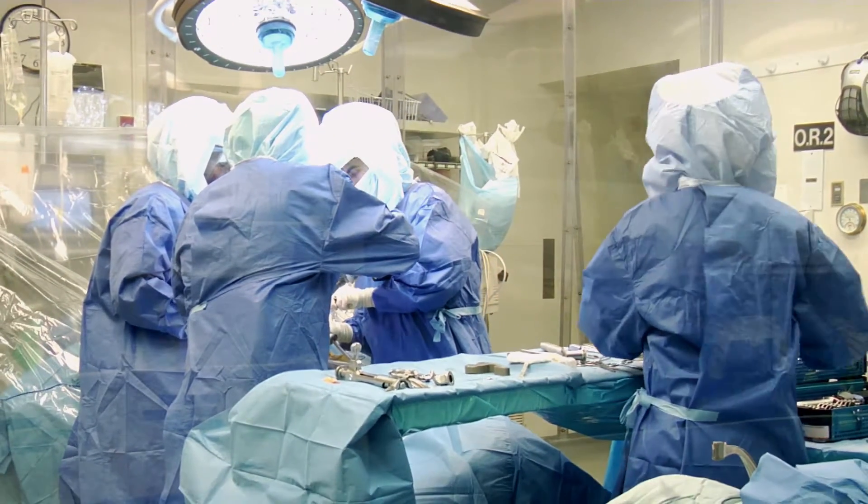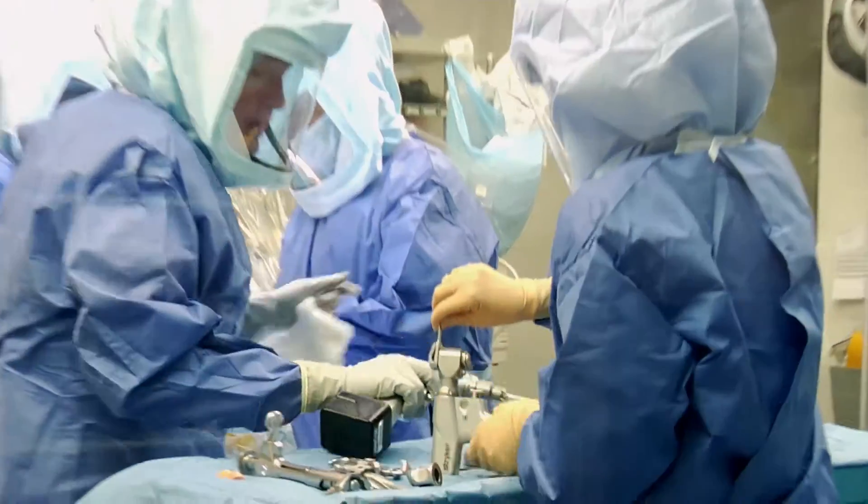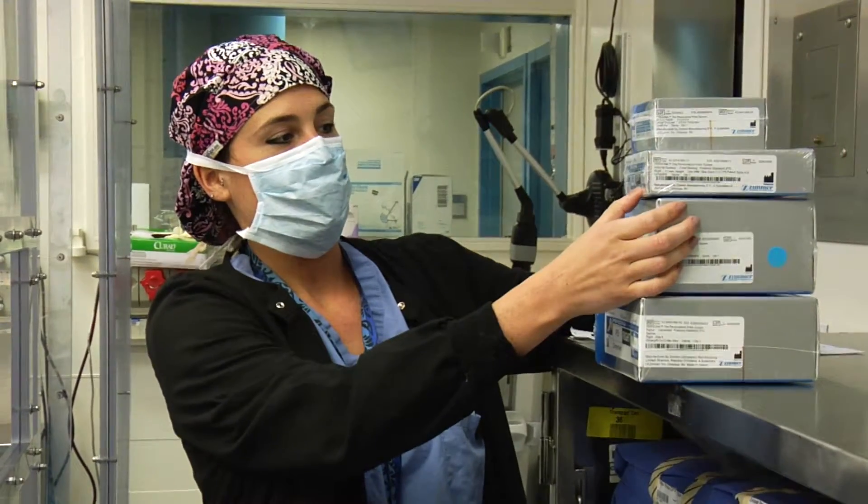We're doing more minimally invasive surgery, and we're getting better fusion rates because of the biologics that we use to enhance healing. A lot of these innovative ideas that we bring to the OR are only made possible because of the close association that I have with the scientists, and it's extremely important.